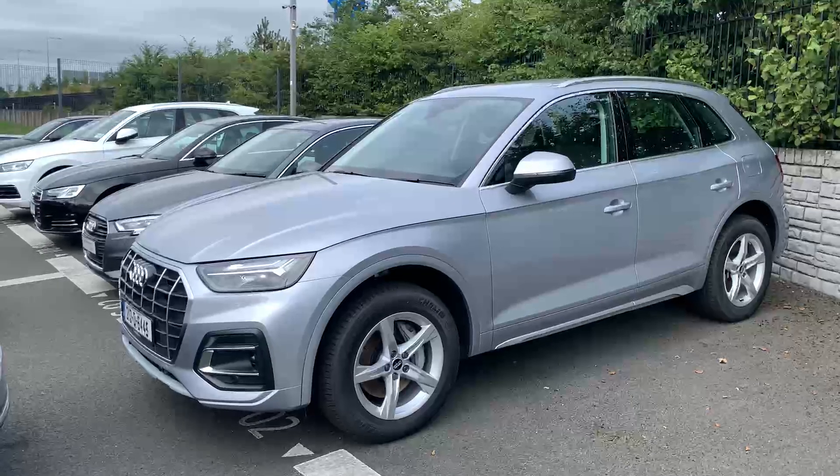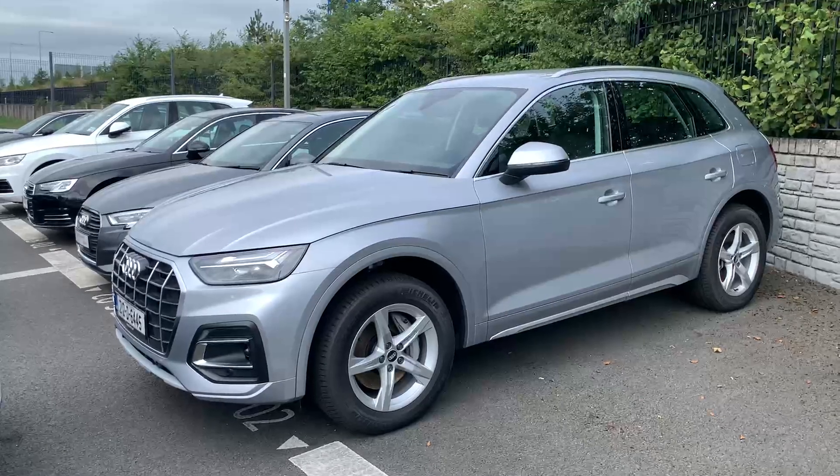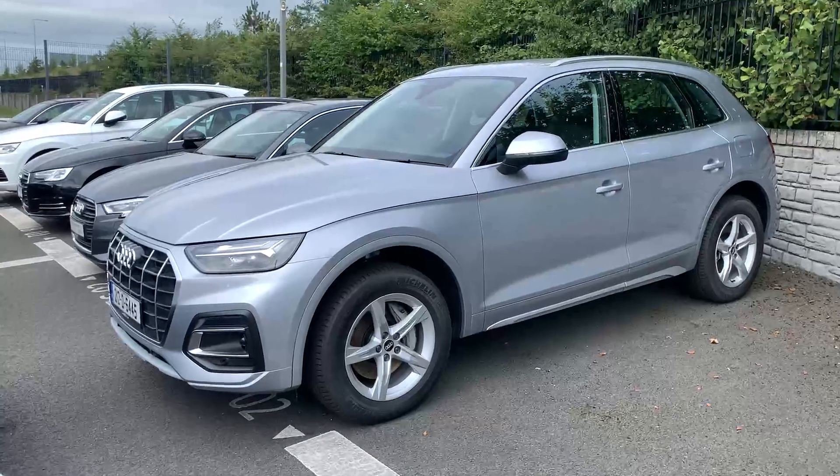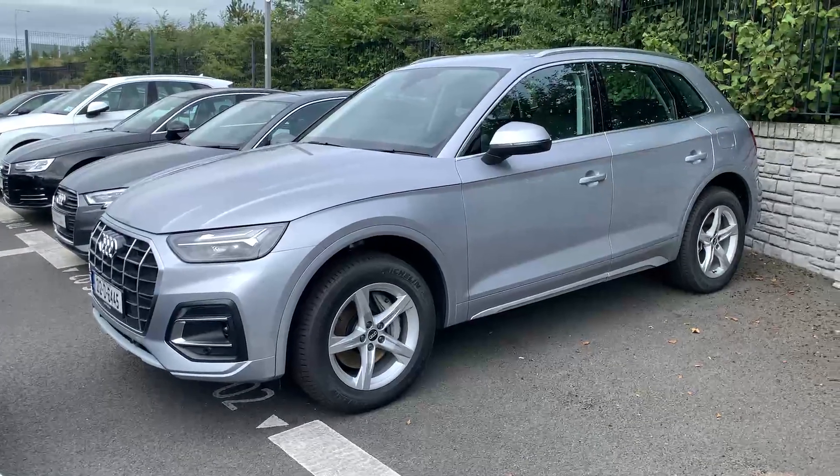Hi and welcome to Audi North Dublin approved used online. Today we have this 212 Demo Model Q5 Hybrid. It's a 2 litre petrol plug-in hybrid, 50 TFSI SE model automatic.